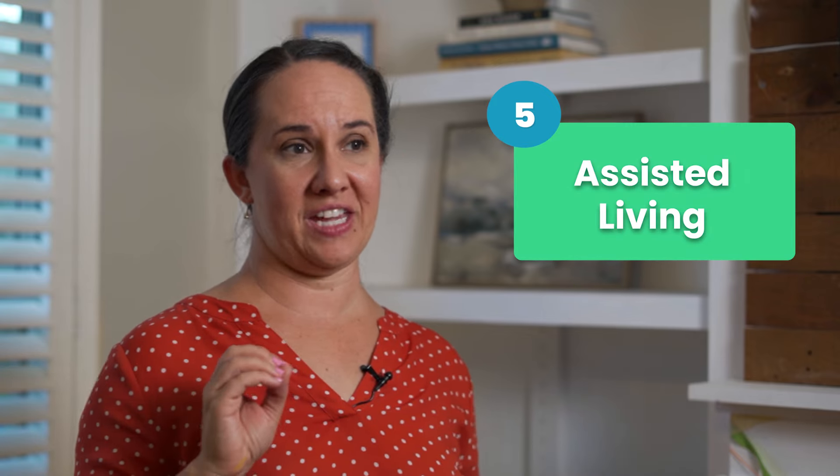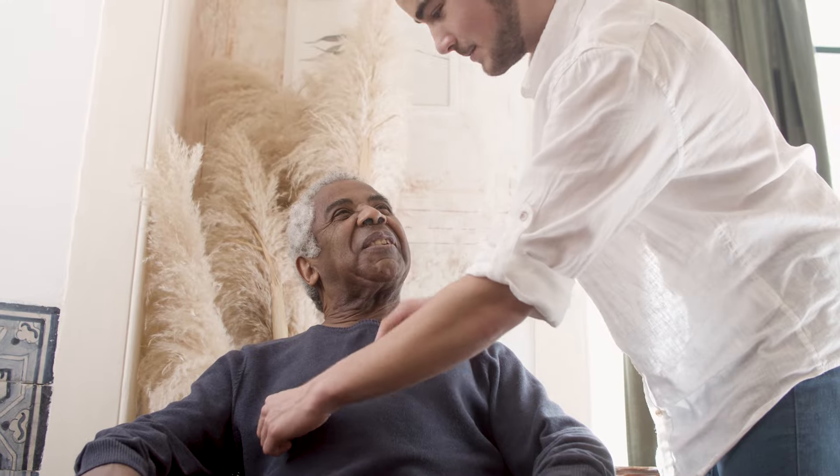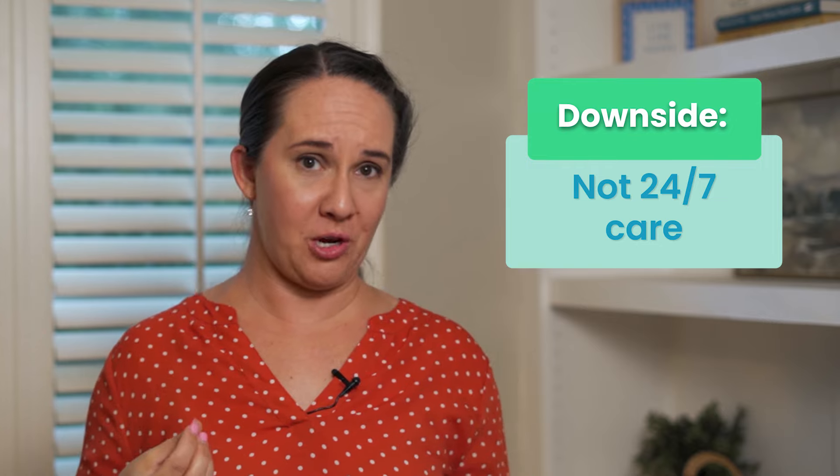Number five is assisted living. These communities offer a place for a senior to age with people their own age, but they provide more care for things like bathing or medications. The downside is it's not 24/7 care like you'd find in a nursing home.